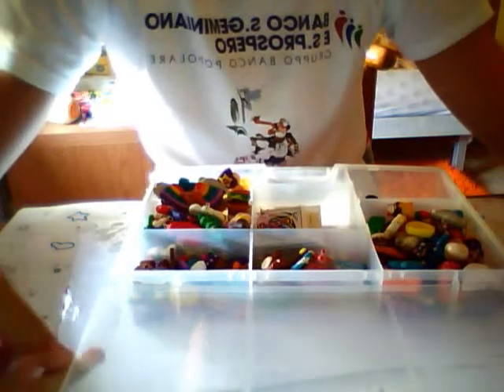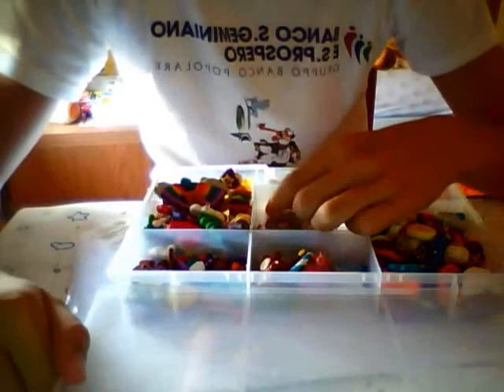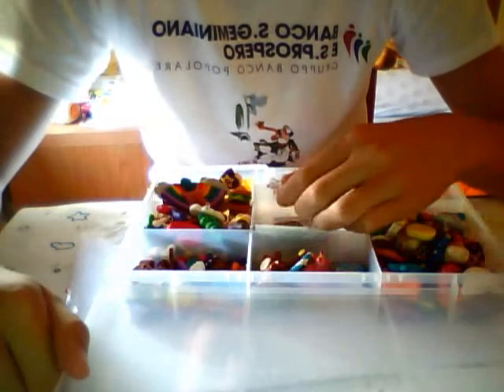Hi everyone, this is a video contest entry for Pink Gym Girl. In this video I show you my Polymer Clay creations.